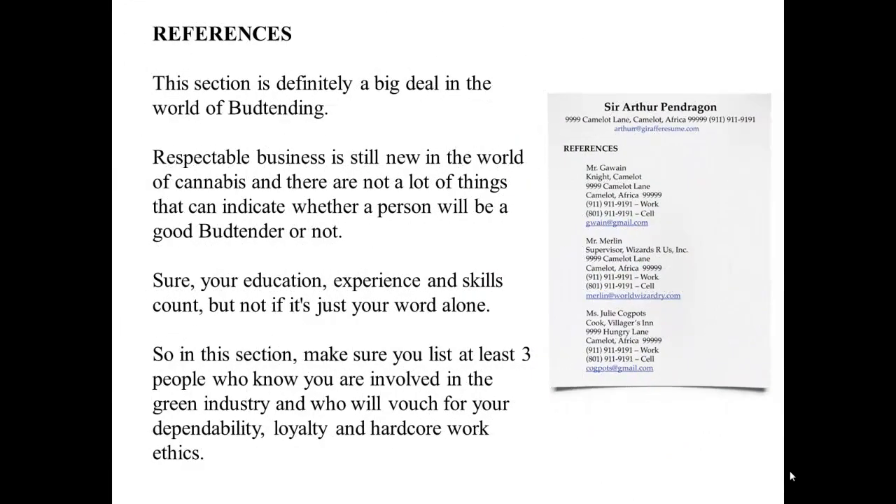References: This section is definitely a big deal in the world of budtending. Respectable business is still new in the world of cannabis, and there are not a lot of things that can indicate whether a person will be a good budtender or not. Sure, your education, experience, and skills count, but not if it's just your word alone. So in this section, make sure you list at least three people who you know are involved in the green industry and who will vouch for your dependability, loyalty, and your hard-core work ethic.